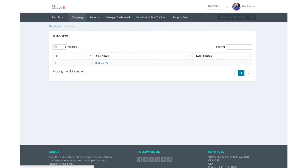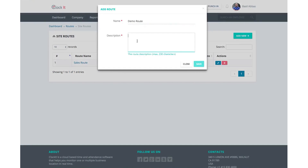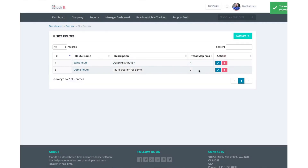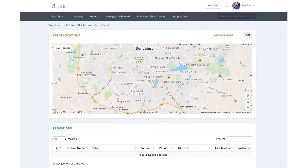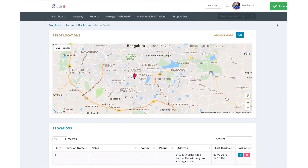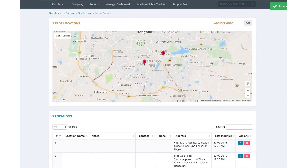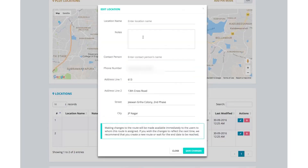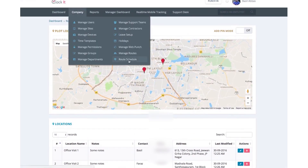Second, ClockIt. ClockIt is a comprehensive time clock and workforce management software designed to help businesses effectively track employee time, attendance, and productivity across multiple platforms. It offers a robust route planner that simplifies the process of assigning routes to employees, enhancing both workforce management and operational efficiency. With ClockIt, employees can easily check in and out of designated locations, providing employers with valuable data for accurate time and attendance tracking. The platform supports the creation and management of an unlimited number of routes and locations, making it suitable for businesses of all sizes, from small local operations to large multinational logistics networks. Users can group locations, assign routes to employees, and monitor route completion and progress in real-time through both the ClockIt mobile app and web interface, allowing employers to receive instant updates on check-ins, check-outs, and route completions.